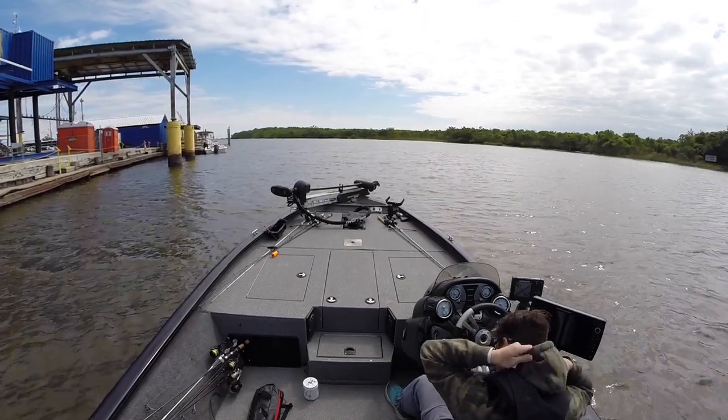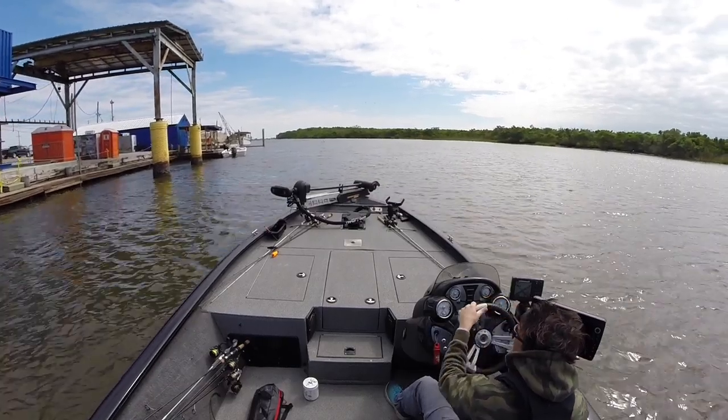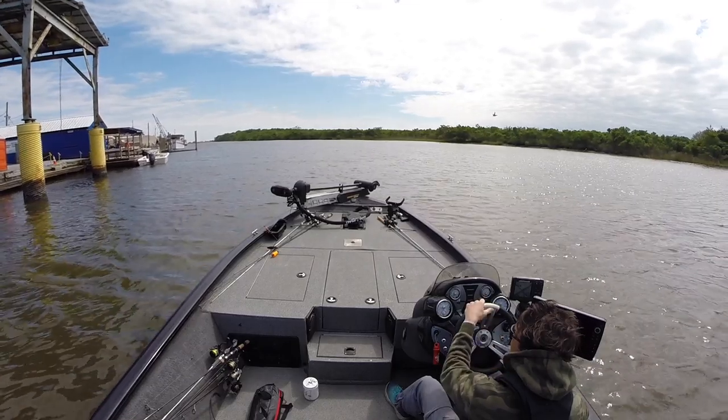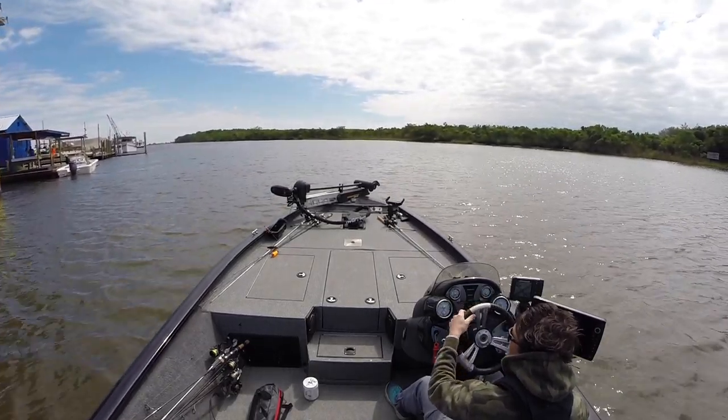As you come out of Hokedell Marina, if you're not super familiar with the location, just come out the marina, take a left, and you're just going to go across a very long no-wake zone.